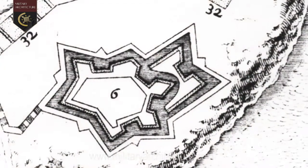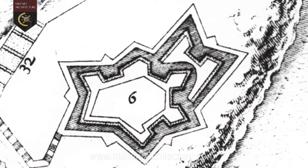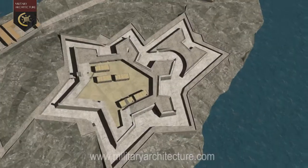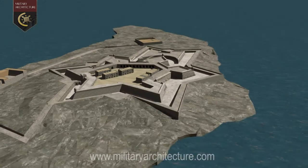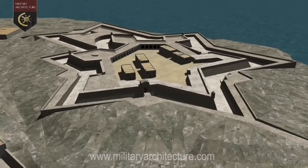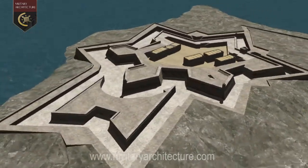The first of these designs was put forward by the Italian military engineer Antonio Maurizio Valperga, who designed a small hexagonal fort equipped with its own hornwork. However, his proposal was met with considerable criticism, as the fort was considered too small to be of any real value.